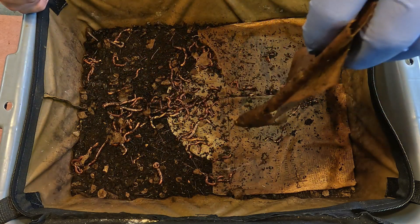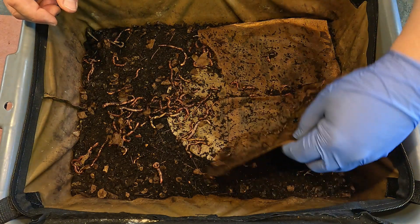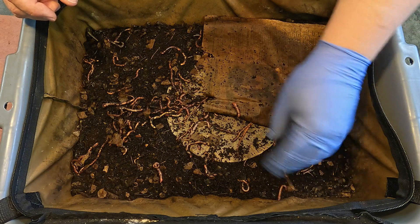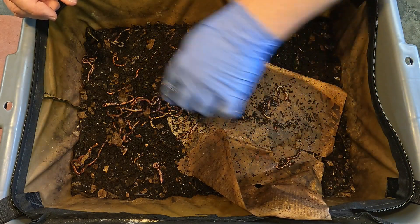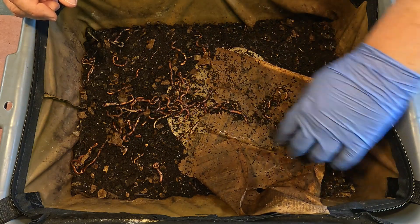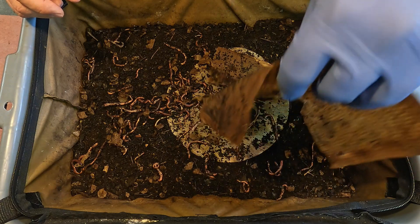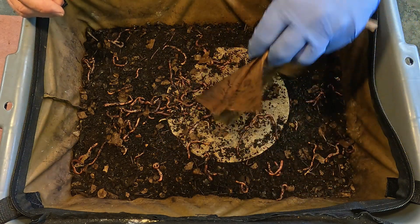These pieces of paper are definitely getting pretty broken down. They're barely able to hold together as a single item. I'm surprised that this piece here is actually holding up this well. It's funny when the worms are actually poking through the paper — it kind of gives me that feeling like they're actually nibbling on it or eating it when I find them burrowing through it. I get the sense they're actually eating the stuff since their head is poking through the middle of it.